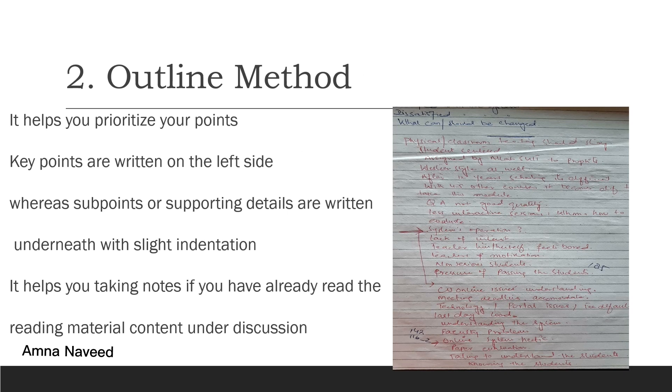The second method is the outline method. It is very good to use when the material presented is well organized or if the teacher has already given you a handout a day before the lecture. You can read the material, underline your points, and make your own notes to understand the text better. As you can see in the image, I have added only key points — phrases and words rather than full sentences — without giving explanations there. Comparing this with the previous slide, here I have only focused on writing phrases and key words.